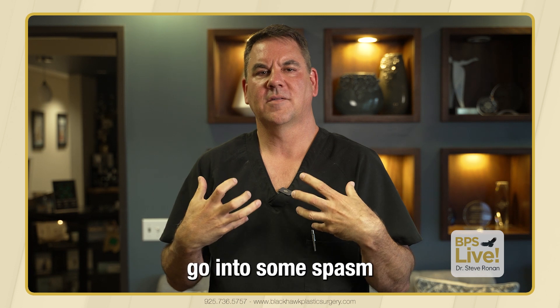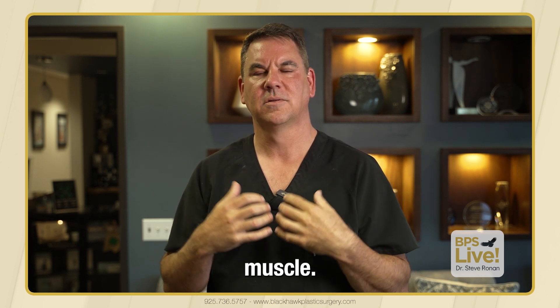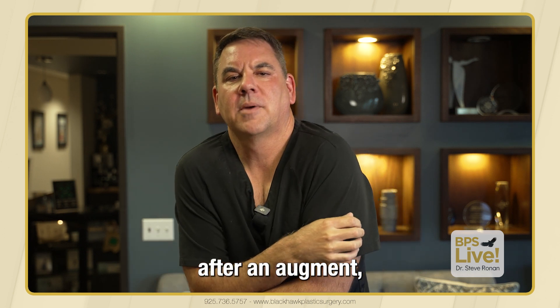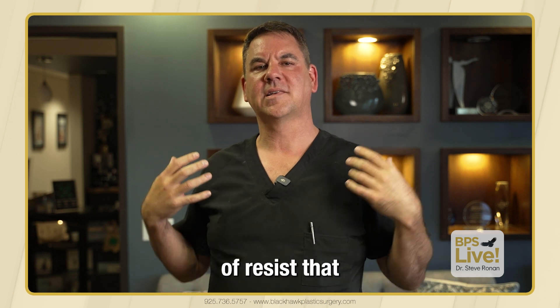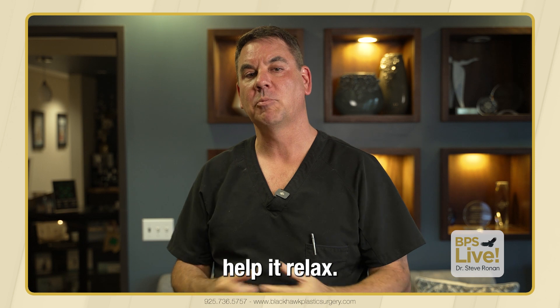The muscle will still kind of go into some spasm and you'll feel that tightness in the chest muscle. One of the things you can do is bring your shoulders back, because after an augmentation it kind of pulls your shoulders forward. You can resist that by bringing your shoulders back and stretching out your chest muscle, which will help it relax.